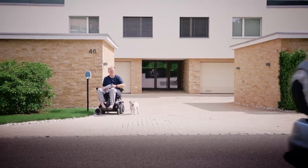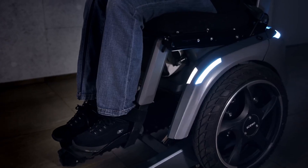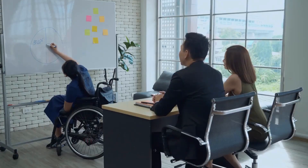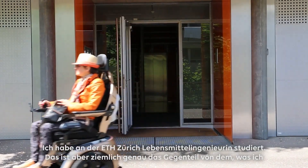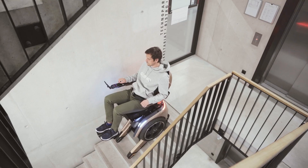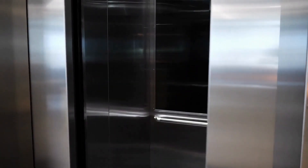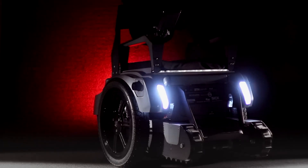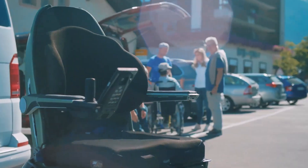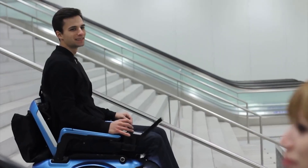Next up is the SUO — a revolutionary mobility device that offers numerous benefits for individuals with mobility impairments, greatly enhancing their independence and accessibility. One of its standout features is the ability to effortlessly climb stairs, allowing users to access multi-level buildings without relying on ramps or elevators. This opens up a world of possibilities, enabling wheelchair users to visit friends' homes, attend events in buildings without wheelchair access, and explore public spaces with staircases.